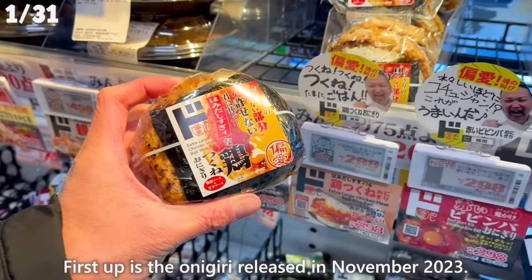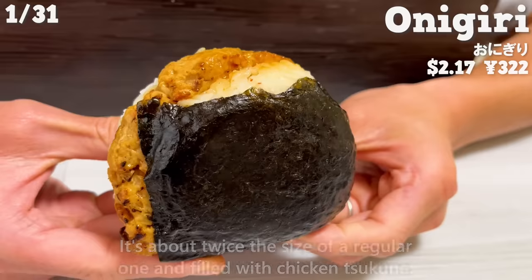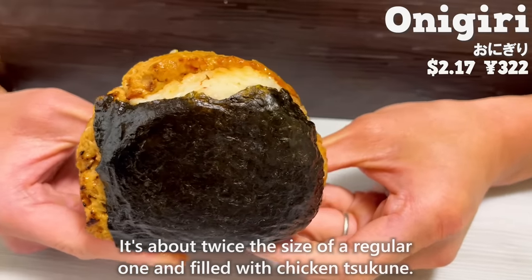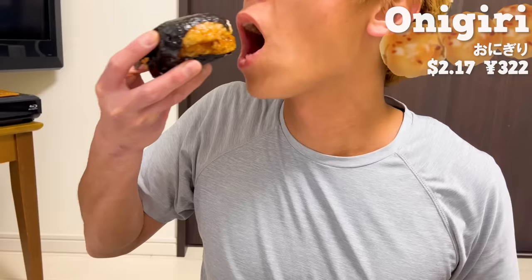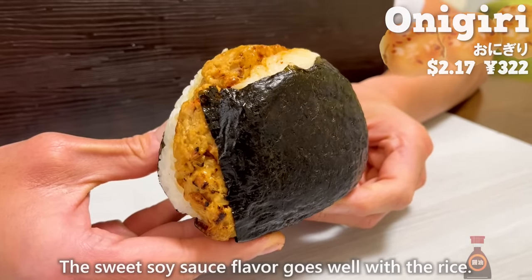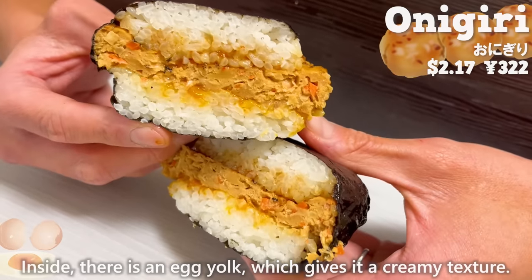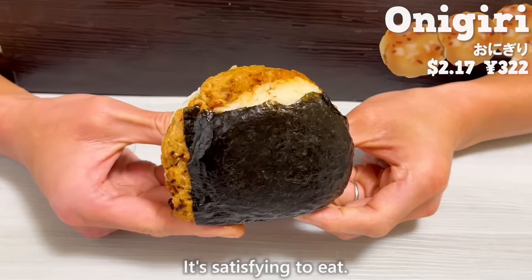First up is the Onigiri, released in November 2023. It's about twice the size of a regular one and filled with chicken tsukune. The sweet soy sauce flavor goes well with the rice. Inside there is an egg yolk, which gives it a creamy texture. It's satisfying to eat.